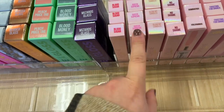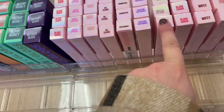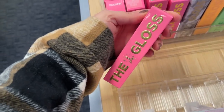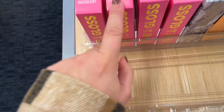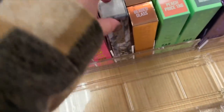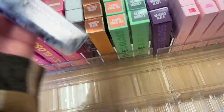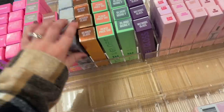They have Blood Sugar, Queen Supreme, Frosting for Dinner, lots of different ones here, and Naked in the Dark. Then they have the actual The Gloss, which I have tried in the past with the mystery boxes. They have Succulent, Let Me Be Perfectly Clear, Crystal Kiss, Shockwave, Heaven's Gate from the Cremated Collection, Beaded Glass, Peach Price Tag, Blood Money, and Wizard Glass. These are $9.97.